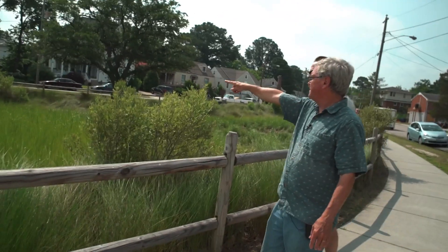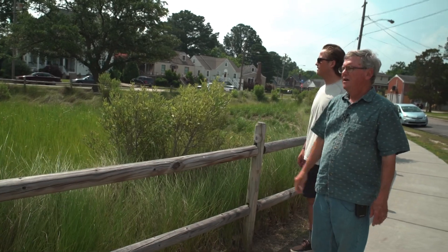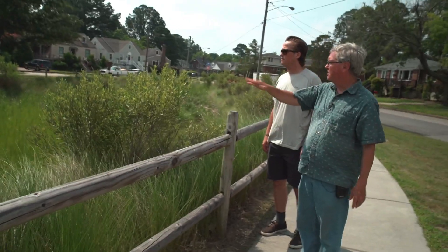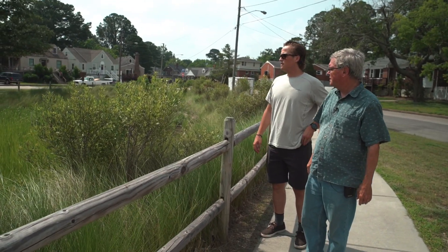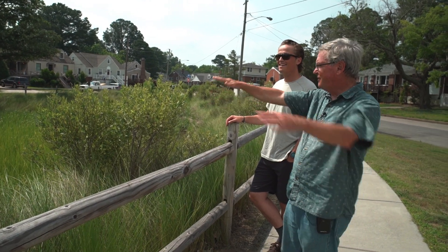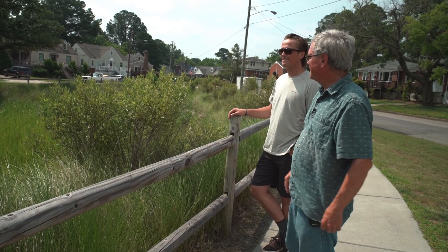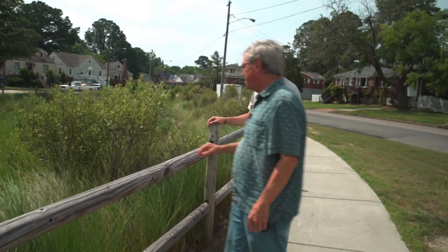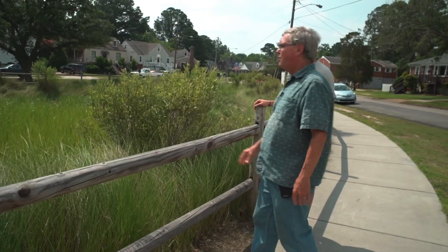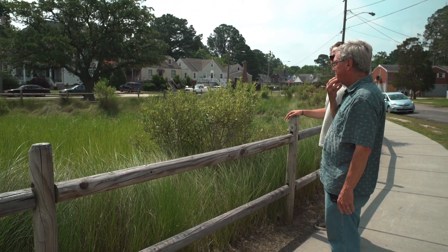This used to be a flat park where people played, but it kept flooding so often the saltwater killed the grass. It was originally a wetland — the whole neighborhood was. They filled it in and built houses. What they did was scrape off the fill and bring the wetland back, so now you've got a wetland that brings in wildlife and treats the water.